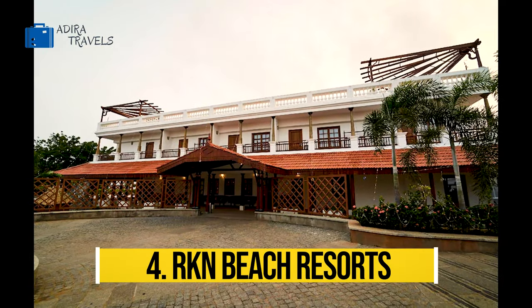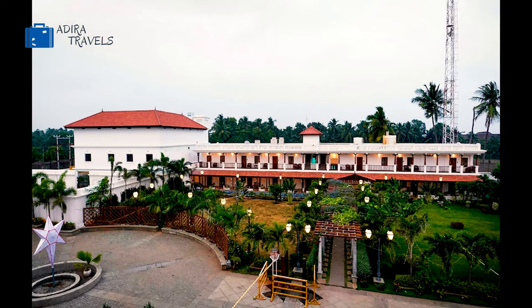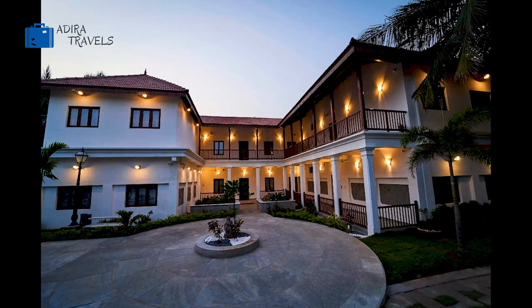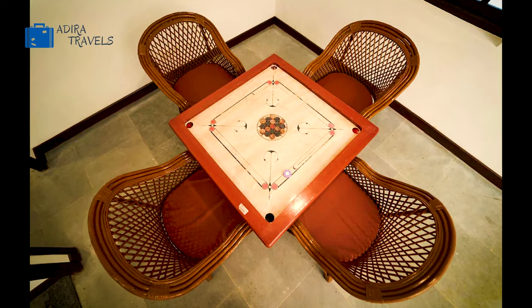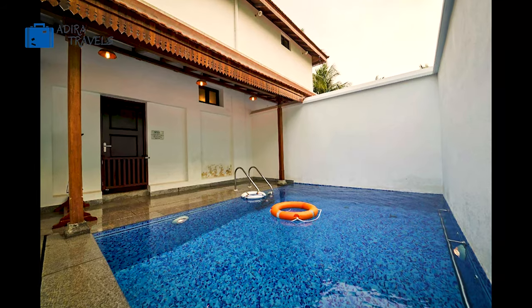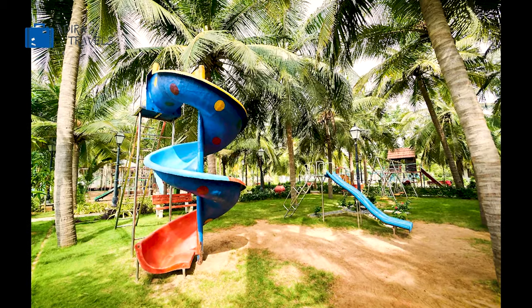The RKN Beach Resort is next up on the list. This is a three-star hotel which is set on eight acres of green land in a very relaxing environment outside the city. It is about 30 minutes away from the city center, surrounded by fishing and farming villages. The beach is just about a two-minute walk away from the resort. This resort has some amazing top-class facilities.